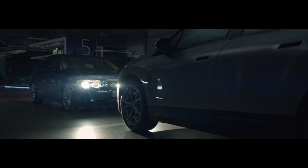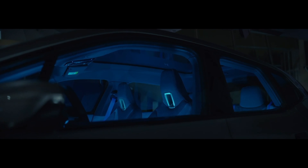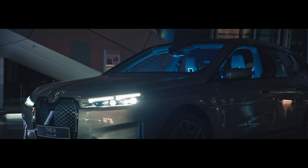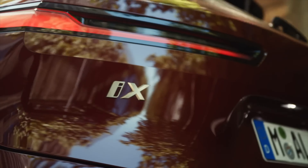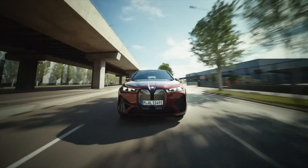Moving on to the interior of the iX, you'll find a spacious and well-crafted cabin. The minimalistic design is accented by high-quality materials, including sustainably sourced wood and leather, reflecting BMW's commitment to sustainability. The front seats are heated and cooled and offer a massaging function for ultimate comfort on long drives, helping to alleviate muscle tension and fatigue and keeping you alert and focused on the road.